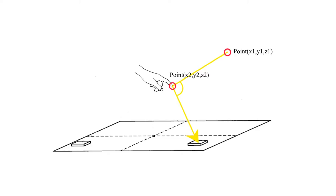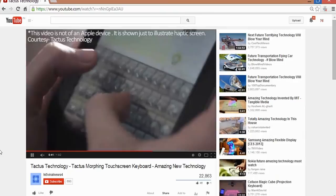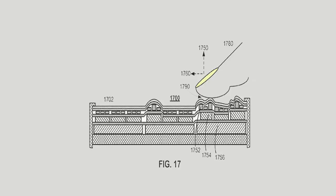The system interprets finger movements as user inputs. This tiered haptic system from Apple provides a rich touch experience to users when they use iOS devices. The system includes arrays of shape change elements. In the activated state, the tiered haptic system produces topological features such as raised buttons.